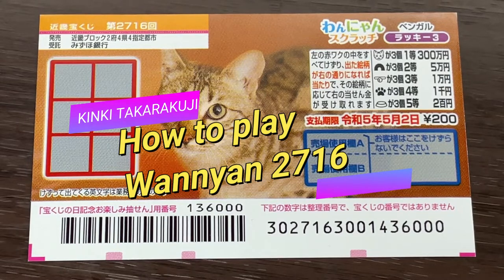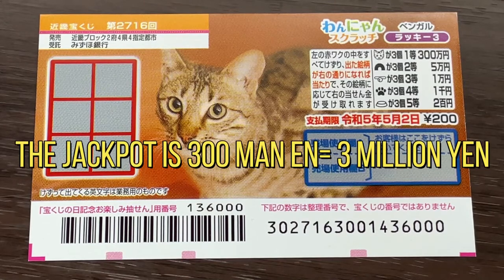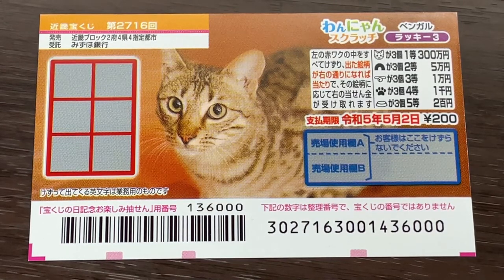You're looking at a new Japanese scratch ticket called Wanyan Scratch, Bengal Lucky 3, for game 2716. The sales period is from April 6th till May 3rd. The jackpot is 300,000 yen, and a ticket costs 200 yen.